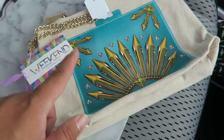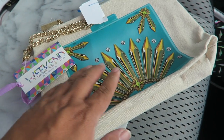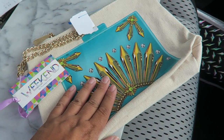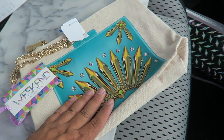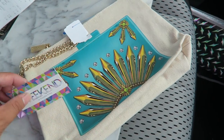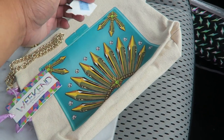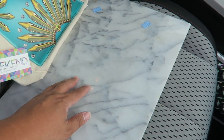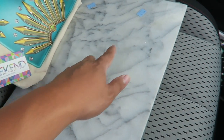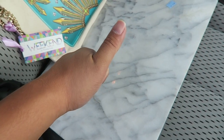I want to do a quick haul for you guys. I got this pouch by Thursday and Friday — I love Thursday and Friday stuff, their prints are amazing quality. This is the first time I found a pouch, so I'm really excited. It's brand new, still has tags, and it was only $3.99. And of course I had to get the marble slab — it was only $2.99. Really excited. Now I'm heading over to the grocery store.